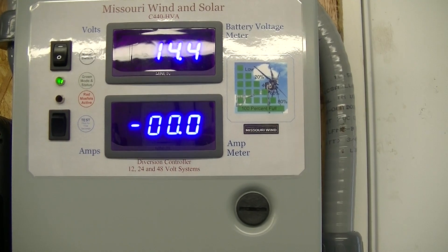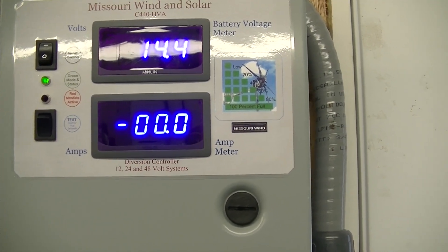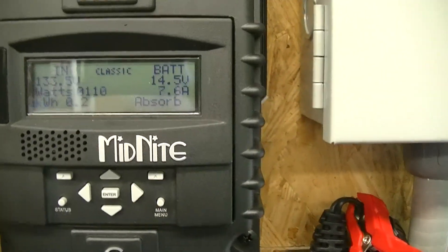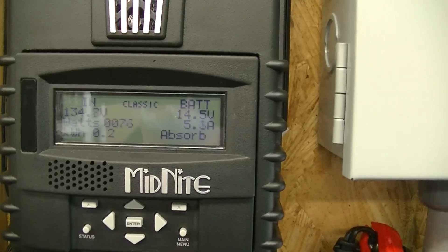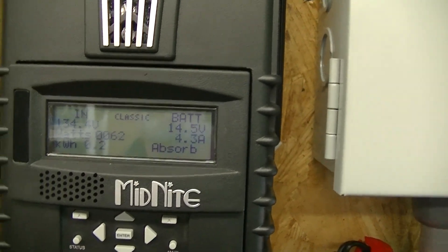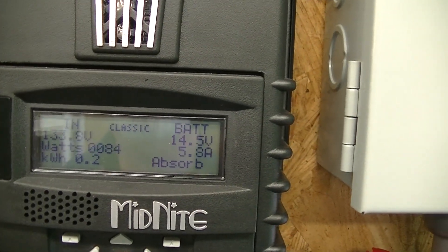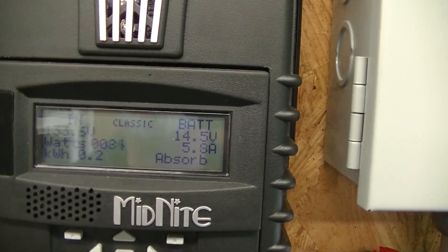We are in absorb mode right now. I'll bring you all down here and show you on the Midnight Classic. We're doing pretty good — got some decent amperage coming in.